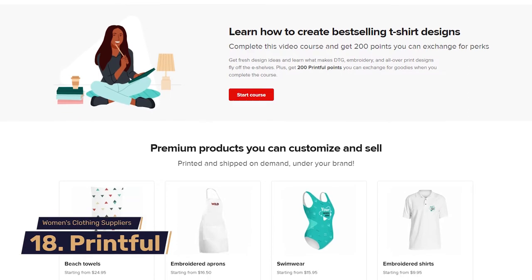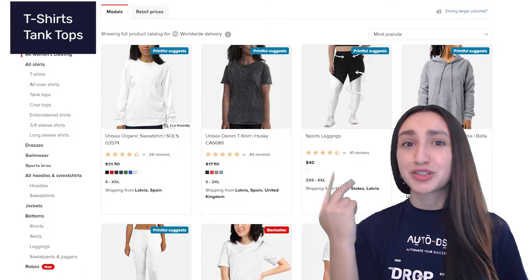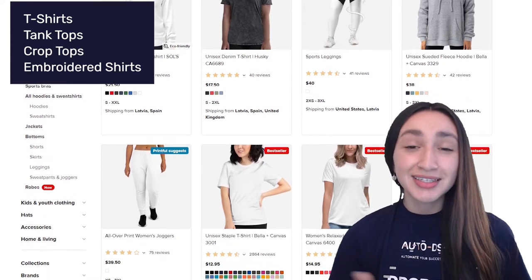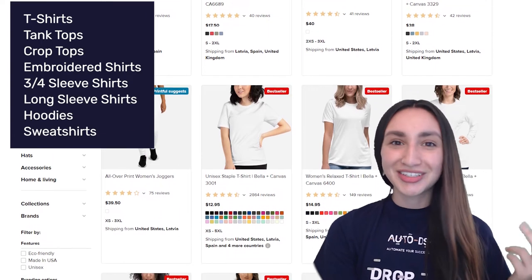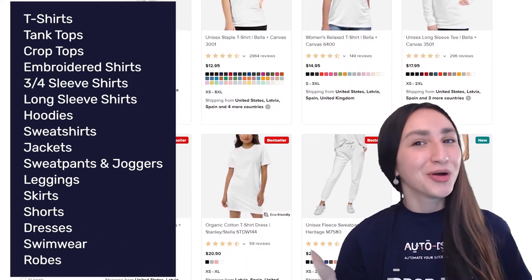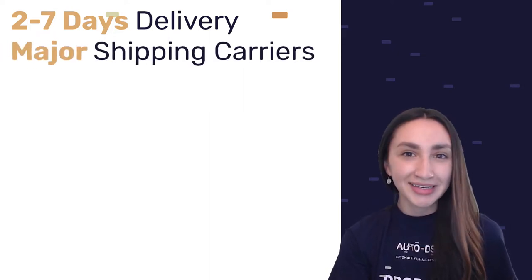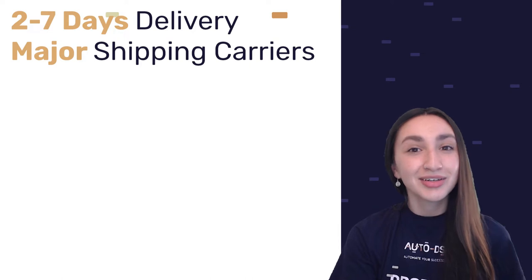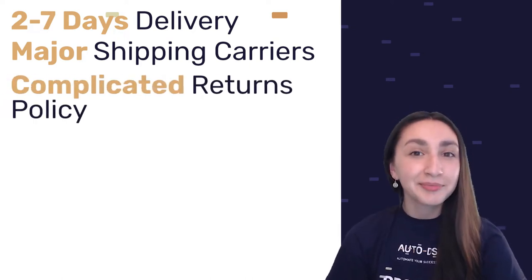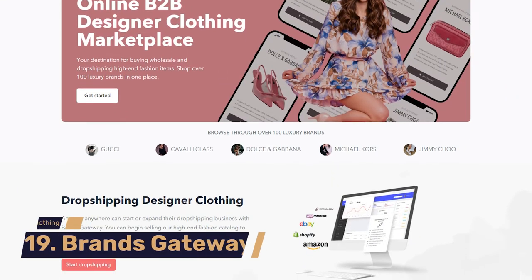Next up is Printful — a dropshipping supplier that specializes in print on demand. Their large selection of women's clothing includes t-shirts, tank tops, crop tops, embroidered shirts, three-quarter sleeve shirts, long sleeve shirts, hoodies, sweatshirts, jackets, sweatpants and joggers, leggings, skirts, shorts, dresses, swimwear, and robes. Products usually take between 2 to 7 business days to be delivered. Since orders are custom made, Printful only accepts misprinted or damaged products within a 30-day return period.